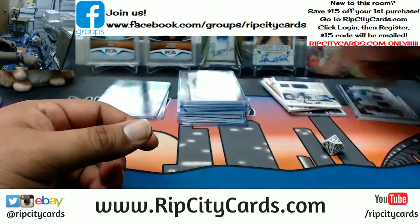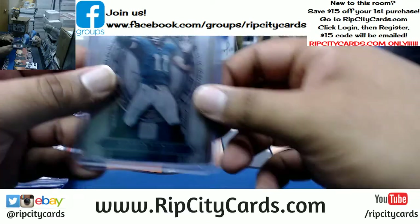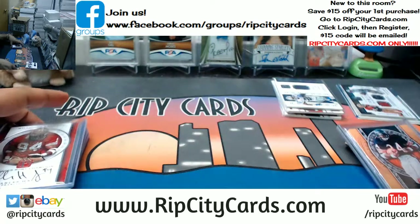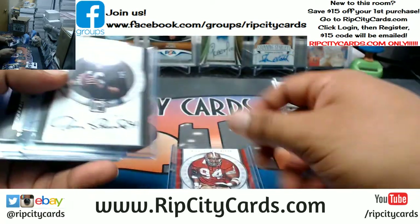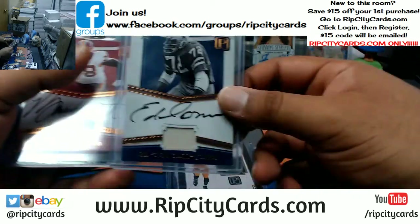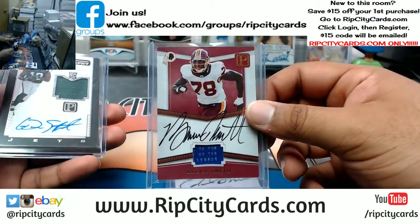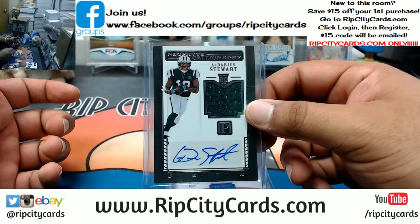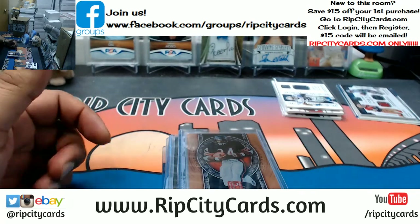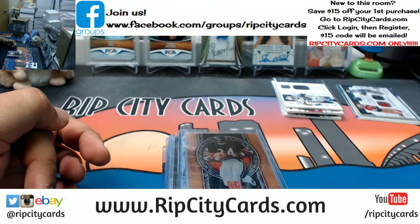Sorry to everyone that ended up skunking, but some people got some nice hits, so let's recap. Metal base: a Wentz silver Eagles and a gold Walter Payton for the Bears. Charles Haley Niners auto, Jim Plunkett Raiders auto, Jamal Williams Packers RPA, Ed Too Tall Jones patch auto for the Cowboys, Bruce Smith patch auto for the Redskins, and an RPA of Ardarius Stewart for the Jets. That was the break — 2017 Pantheon Football two box break number one, eBay style. Thank you very much!